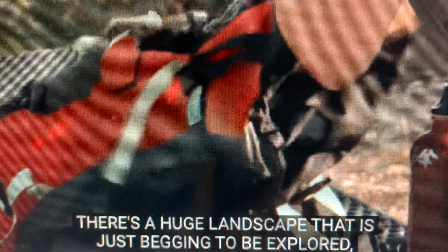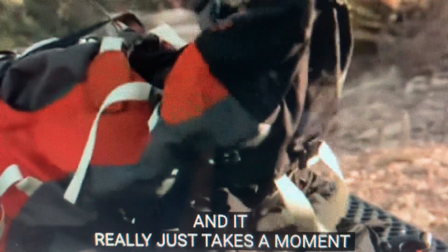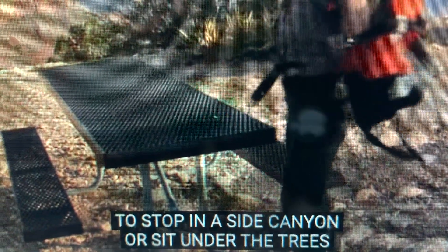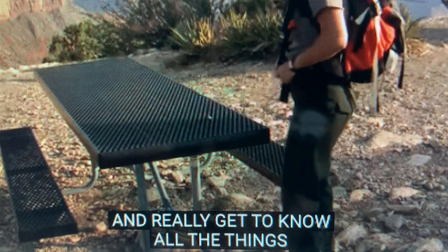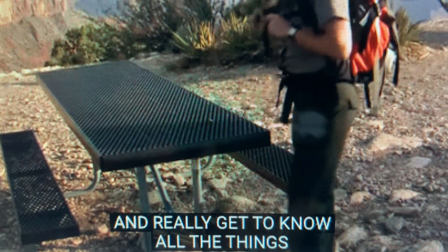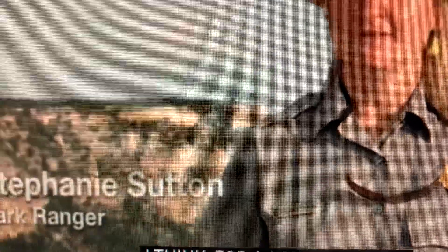There's a huge landscape that is just begging to be explored, and it really just takes a moment to stop in a side canyon or sit under the trees and really get to know all the things that this landscape has to offer. It really does start to put things in perspective, I think, for a lot of people.